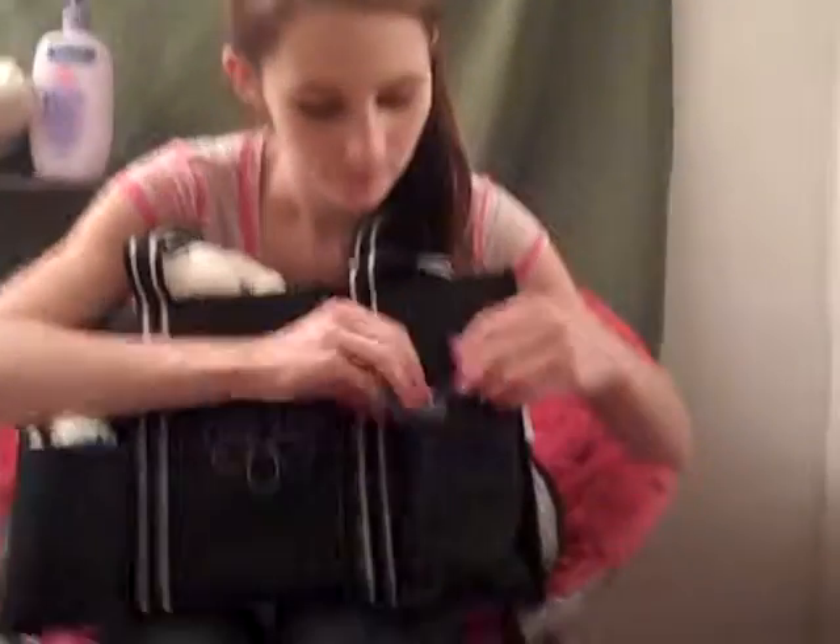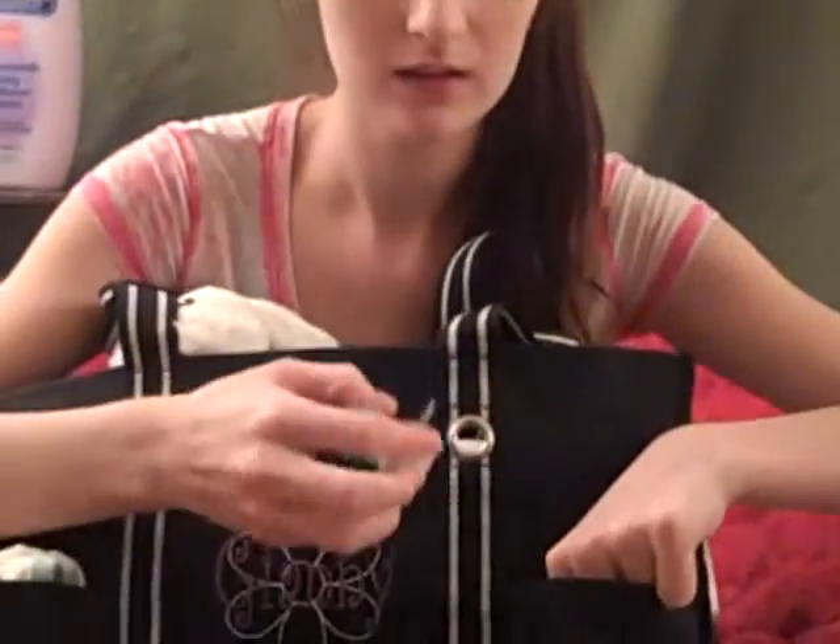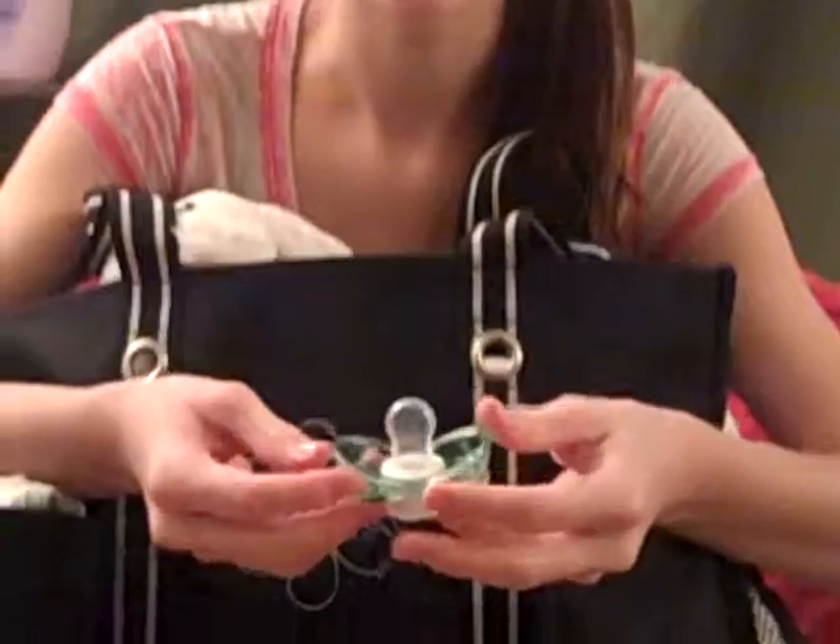And then in this pocket I have another paci. What does that one do? When you drop it, it closes. That's pretty cool.